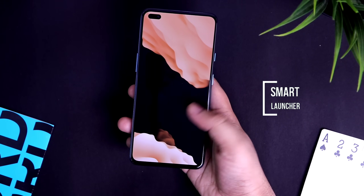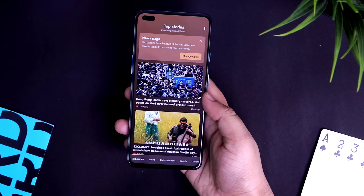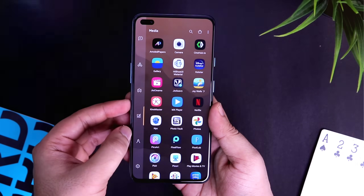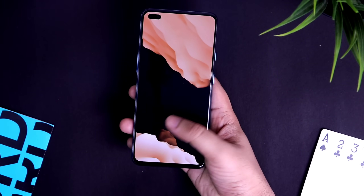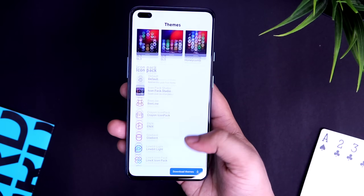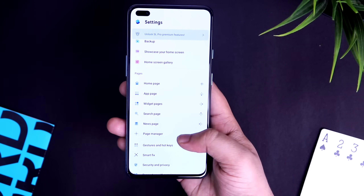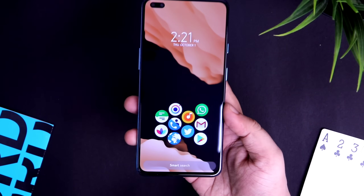Finally, we have Smart Launcher, specially designed for people who love to customize their Android smartphone but also like to keep it simple. Swiping up gives you the app drawer where all apps are categorized in a very clean way, and swiping left gives you the Microsoft feed with all the latest news. Swiping right lets you add different widgets. You can also change the icon pack, add different widgets, choose different themes, and it has a ton of features to offer. Overall, Smart Launcher is very snappy and feature-packed.